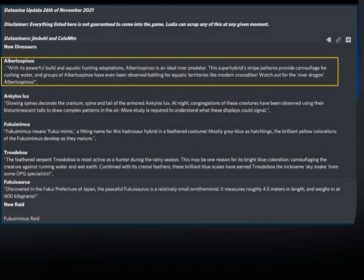The second creature is the Ankylos Lux. Glowing spines decorate the cranium, spine, and tail of the armored Ankylos Lux. At night, aggregations of these creatures have been observed using their bioluminescent tails to draw complex patterns in the air. More studies are required to understand what these displays could signal.